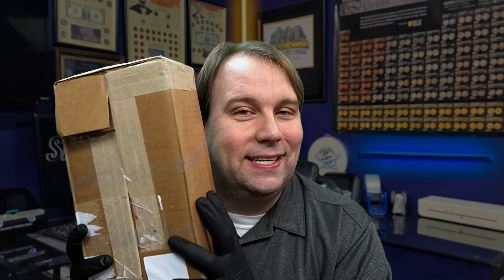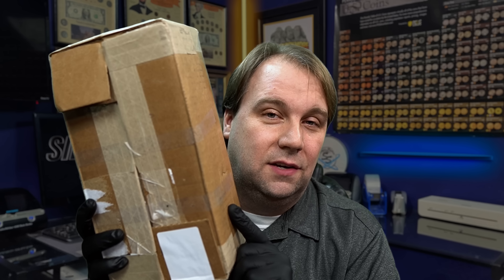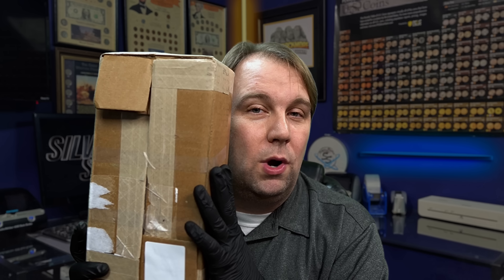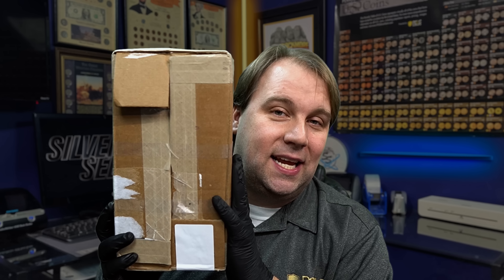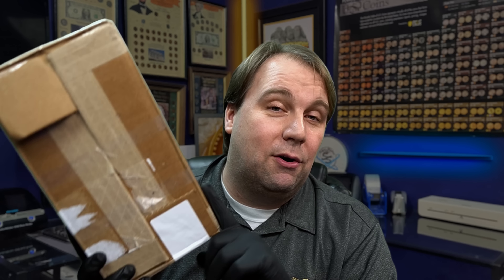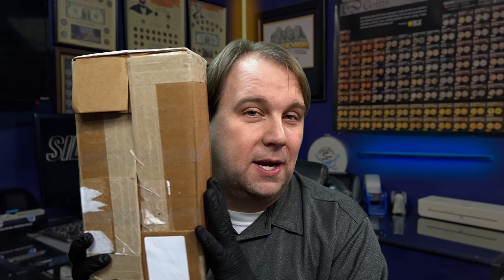This is a mystery pack to get excited about — inside this box is 50 ounces of random silver rounds. There was a dealer local enough to me that had a special two dollars over spot for random beat-up one-ounce silver rounds, and I said I'd take 50. I'm really excited to see what's in here; I'm hoping it's not all beat-up buffalos.